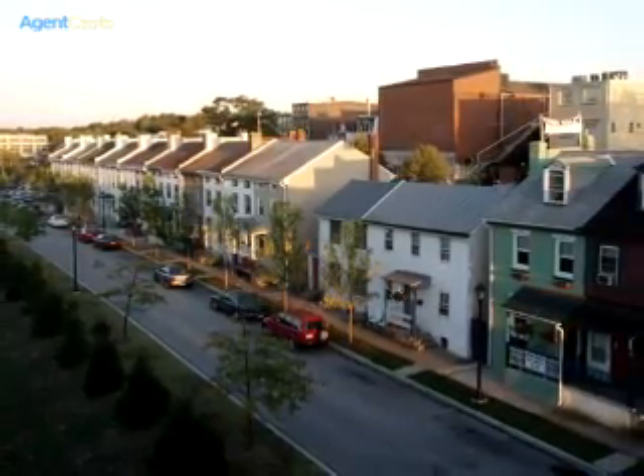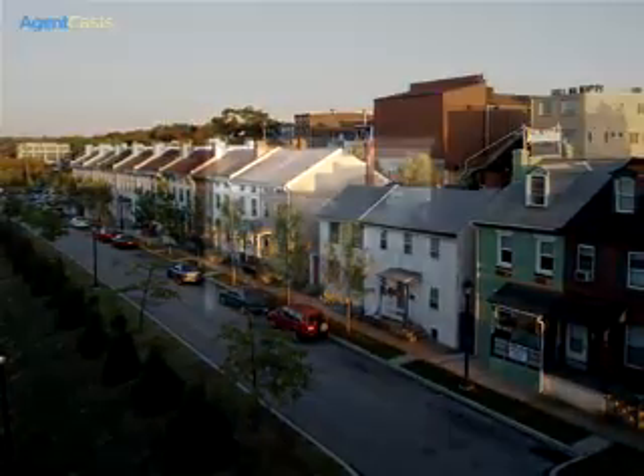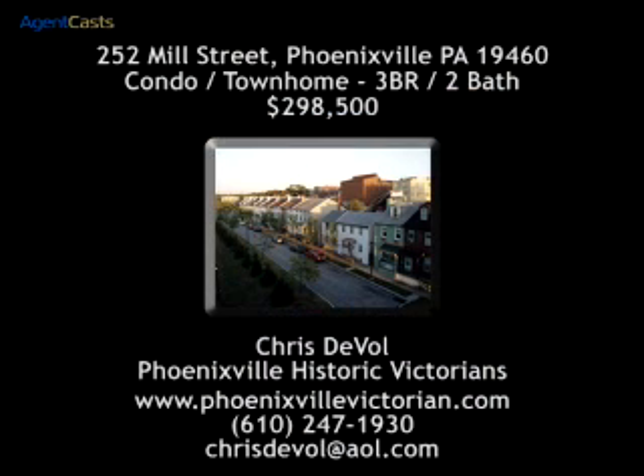The original Phoenixville Hospital at 252 Mill Street. For more information, please contact Chris DeVall of Phoenixville Historic Victorians at 610-247-1930 or by email at ChrisDeVall@AOL.com.